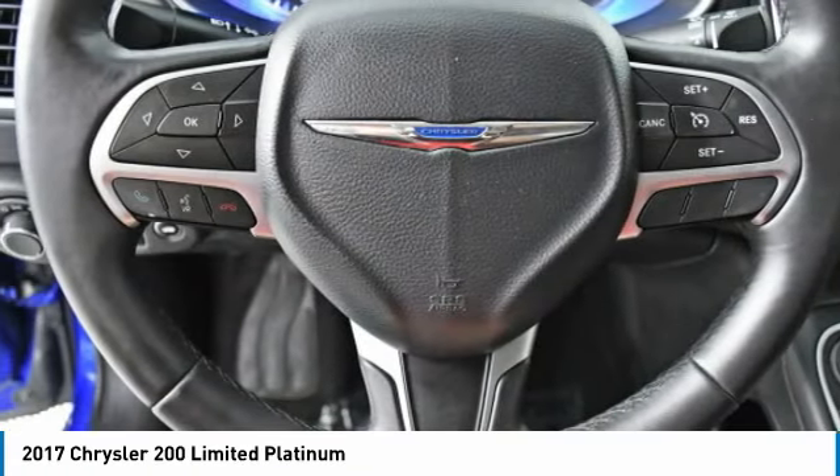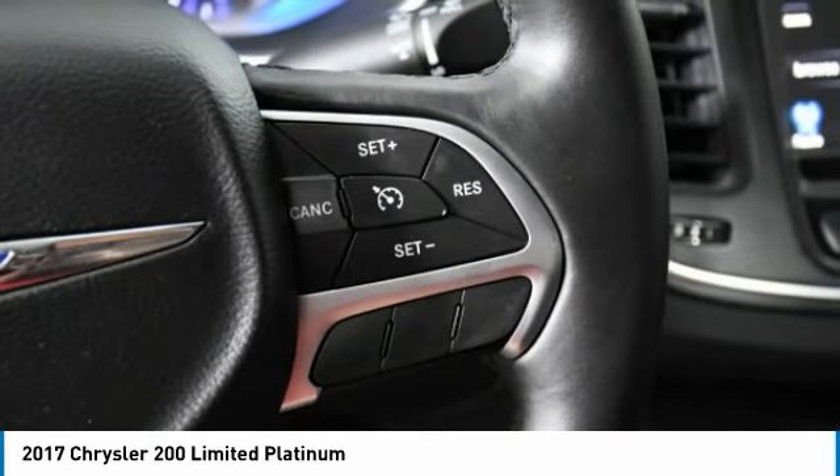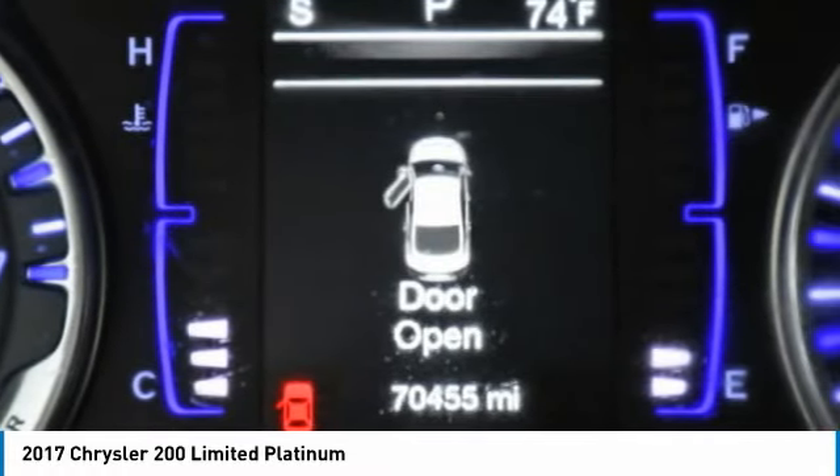This vehicle has less than 75,000 miles. Here are some of this vehicle's great options: aluminum wheels, brake assist, traction control, FWD, and four-wheel disc brakes.